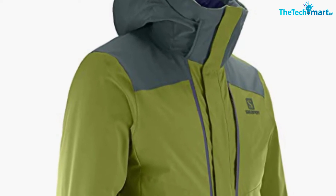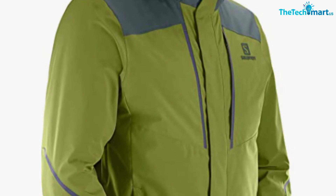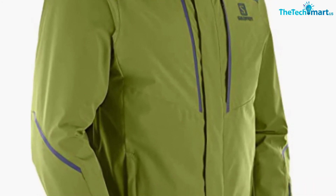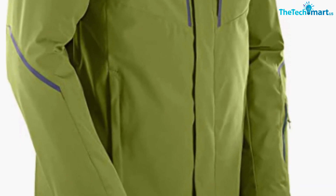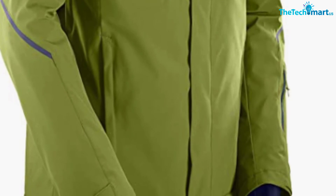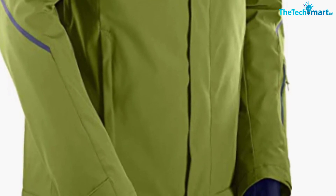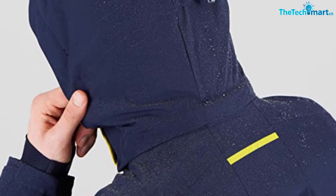There aren't any plus size options, but that's usually the case with Salomon, so no surprises there. The main downside of this ski jacket is the price point — it's kind of expensive for what it is, especially considering you can get some options that are much more versatile for less money. But if this is precisely what you are looking for, then I'm pretty sure you won't be disappointed, because the Storm Season is an excellent ski jacket.